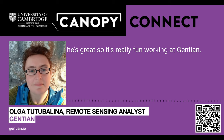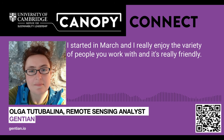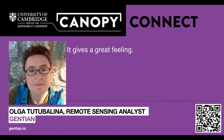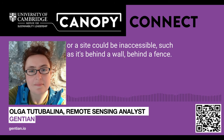It's really fun working at Gentian. I started in March and I really enjoy the variety of people you work with — it's really friendly. We're doing a good thing, working to map biodiversity and help big companies and authorities to protect and monitor it. Our UK customers have problems like there not being enough ecologists to do the work in the timeline they want, or a site could be inaccessible — behind a wall or behind a fence.